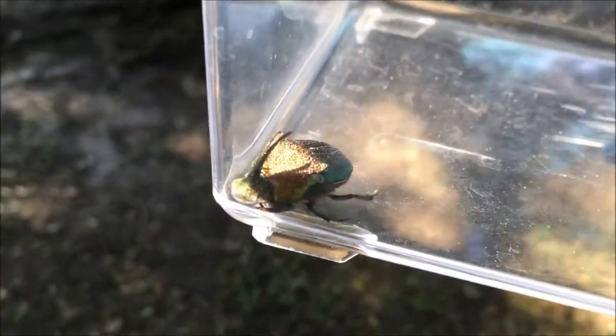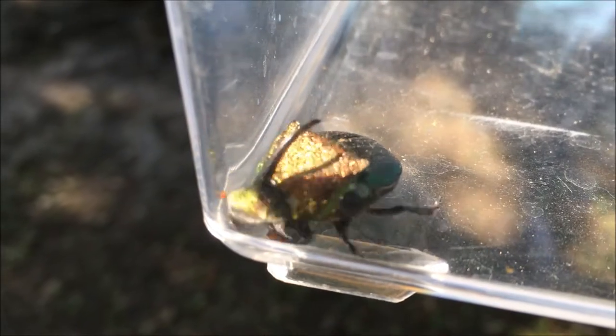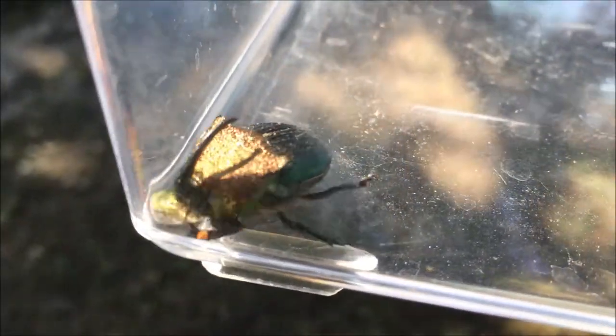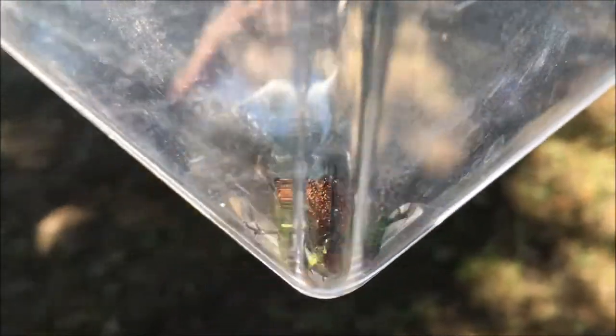A couple of other facts about these beetles: they were worshipped in Egypt thousands of years ago because of the way they look. Their ancestors looked a little bit different — I think they were a little bigger in Egypt — but you can see why. Look at this amazing bug in this light; it's so beautiful. It's kind of the emerald of the insect world.